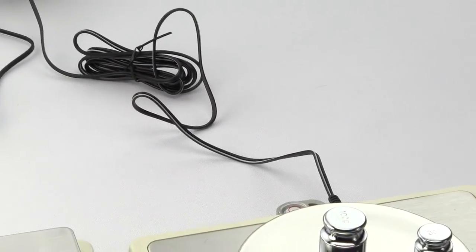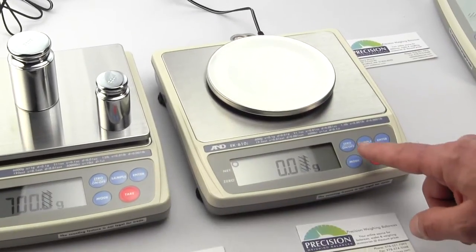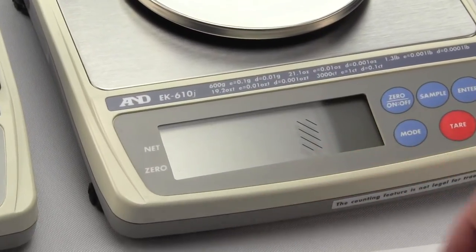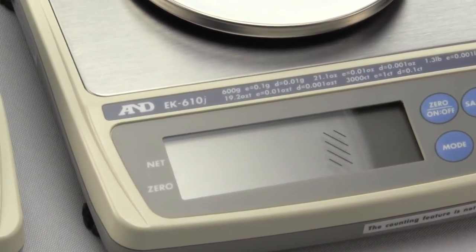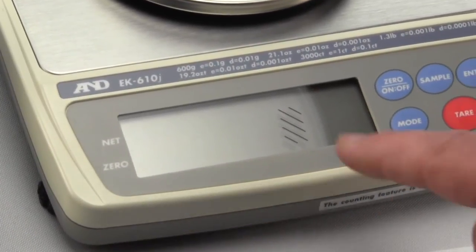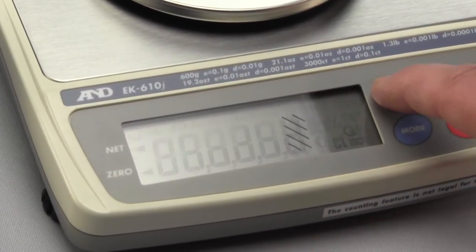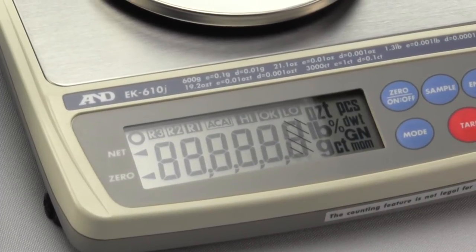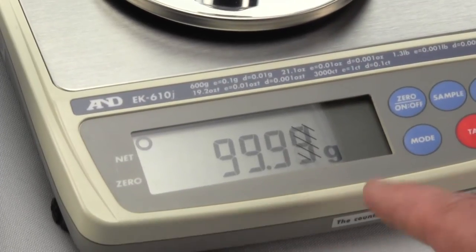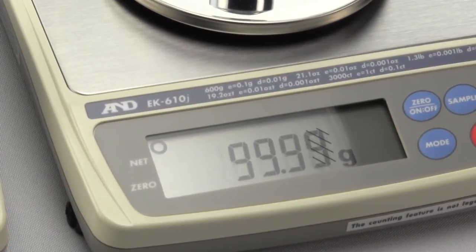On the right-hand side is the EK610J. I wanted to shut off this balance so you can see the display has five diagonal lines that are silk-screened right onto it. The last digit is boxed, since it's only legal for trade to a tenth of a gram. When we turn it back on you can see the balance and the readings — the last digit is boxed, and sometimes it's a little obscure to see, but that's the way it's supposed to be.